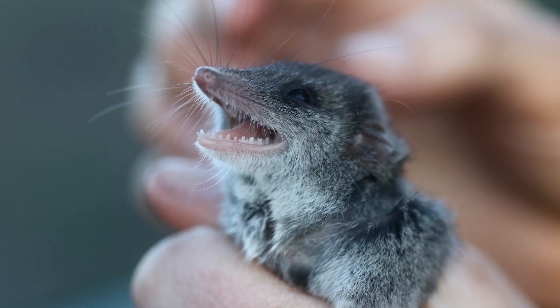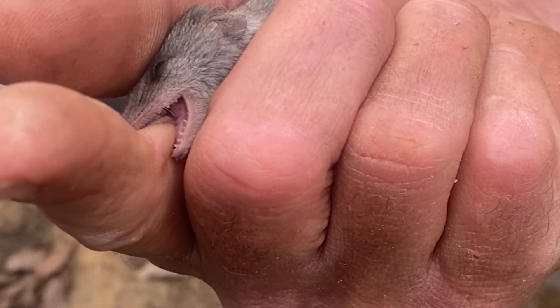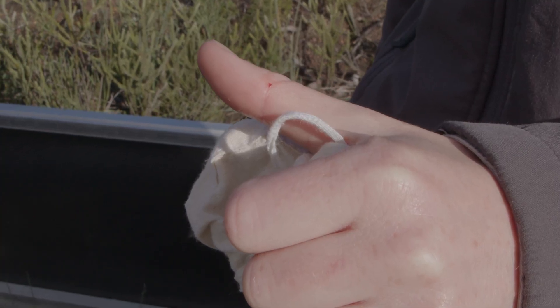They're a really feisty little animal. They're quite aggressive and they'd be a formidable predator, I'd imagine. When you pick one up, they're very quick to bite onto your finger and they mean business.